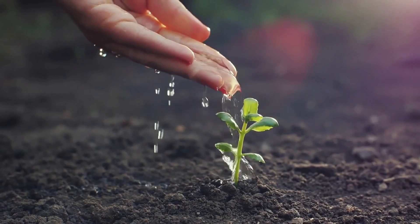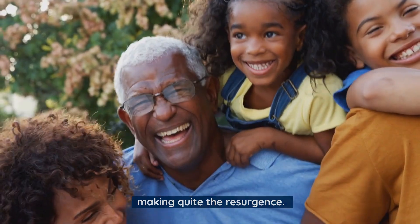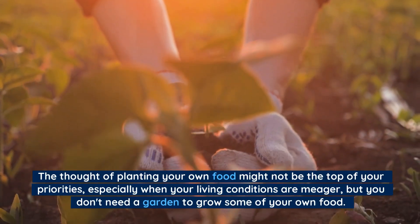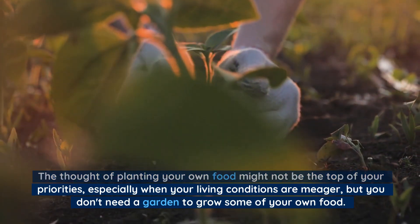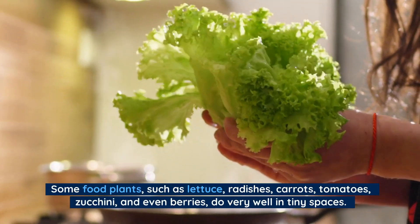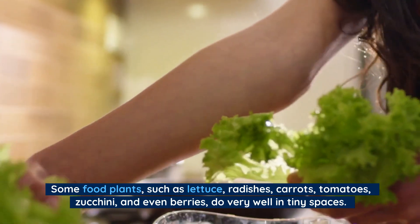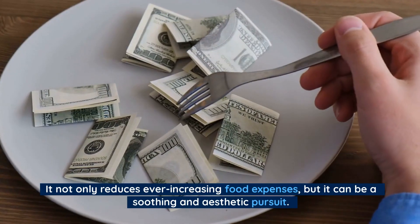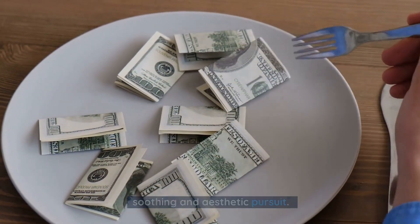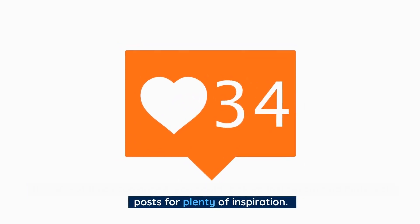Number 10: Plant your own. Some people may still consider gardening old-fashioned, but it is making quite the resurgence. The thought of planting your own food might not be the top of your priorities, especially when your living conditions are meager, but you don't need a garden to grow some of your own food. Some food plants, such as lettuce, radishes, carrots, tomatoes, zucchini, and even berries, do very well in tiny spaces. It not only reduces ever-increasing food expenses, but it can be a soothing and aesthetic pursuit. If you're still not convinced, you could look up Instagram and Pinterest posts for plenty of inspiration.